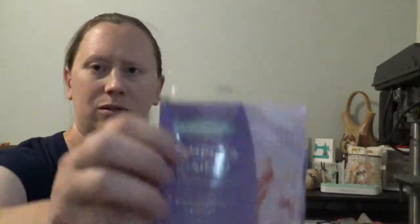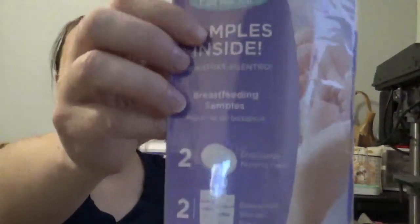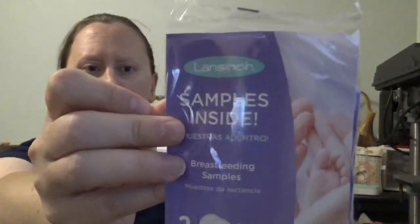We have some breastfeeding samples — disposable nursing pads and breast milk storage bags. That is definitely something that I'll be using, no doubt about it. Lansinoh is the brand. All come in handy.